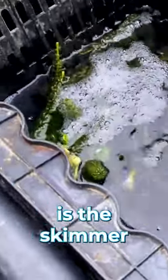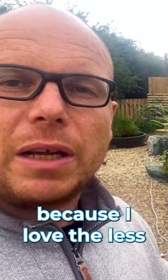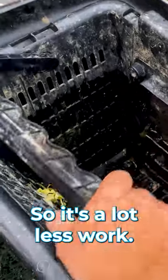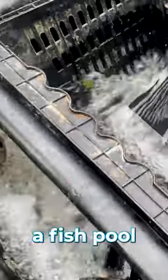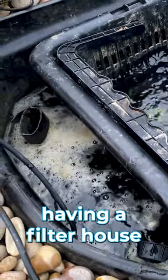The best filtration for me is the skimmer and the biofalls, or whether it's an intake bay and a wetland filtration system, because I love the less attention — it's a lot less work. But it may be, like I was saying, that you want a fish pool or a koi pool.